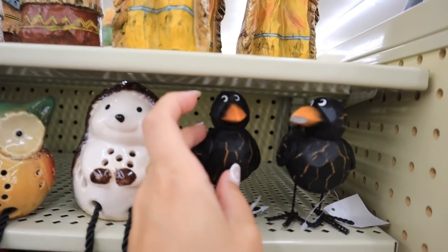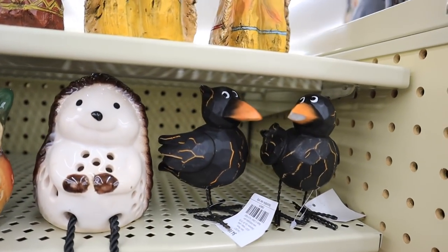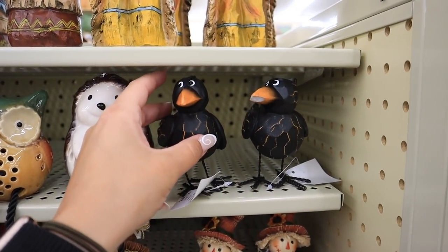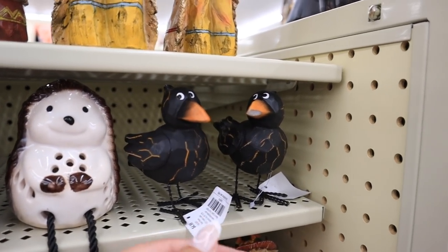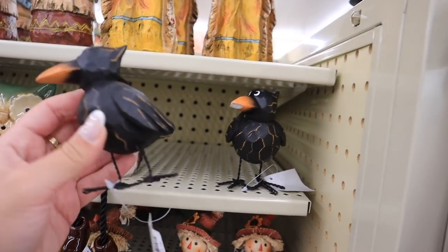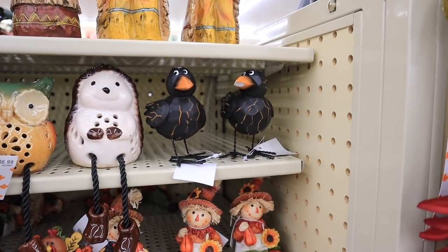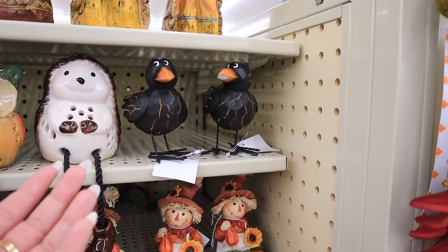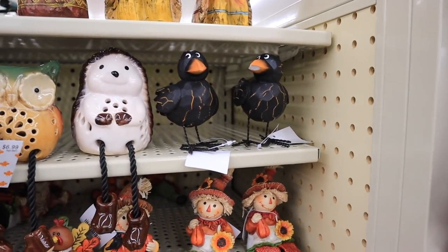I can't believe I actually found them here — they're both broken, but this is the thing that everybody is obsessed with at Hobby Lobby right now. I'm in a lot of Hobby Lobby Facebook groups and this is the thing — they call it the 'judgmental crow.' This one has a broken beak and this one has a broken tail. I didn't want to buy it anyway, but I just wanted to find it to see it in real life. They are really really cute, but people just get obsessed with the most random things.